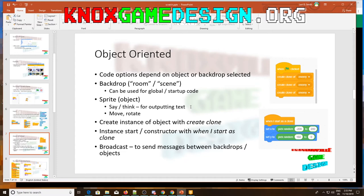Regarding object-oriented features: your code options depend on whether you have a backdrop or a sprite selected. If you're looking for a 'say' or 'print' and don't see it, you probably have the backdrop selected rather than a sprite object. I've been using 'sprite' and 'object' interchangeably - in Scratch they call it a sprite. You can move and rotate sprites just like objects in Game Maker or Unity. Sprites have costumes - what you change is actually called a costume, which gives the appearance of animation.